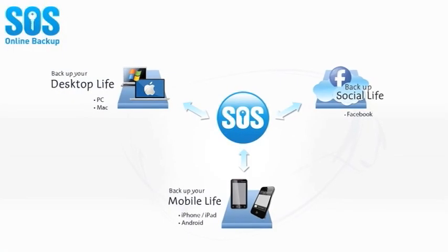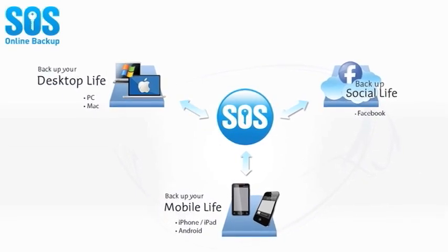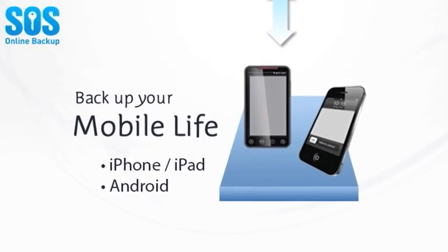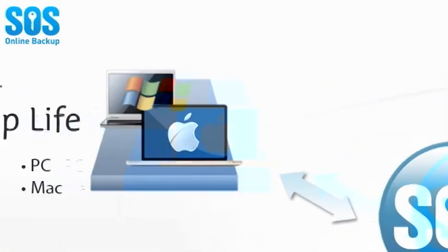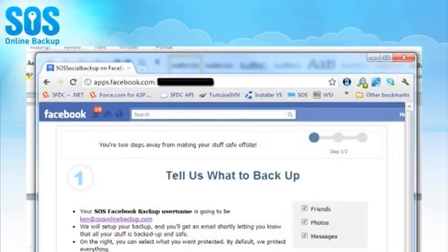With SOS, you have the most comprehensive suite of online backup tools available to protect your entire digital life, including support for iPad, iPhone, and Android mobile devices, Facebook and social media sites, and the latest PC and Mac platforms.